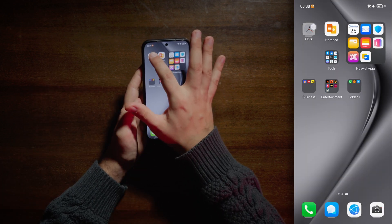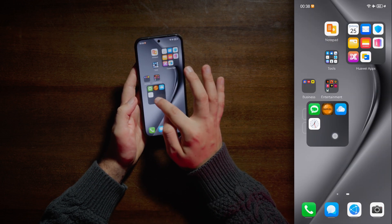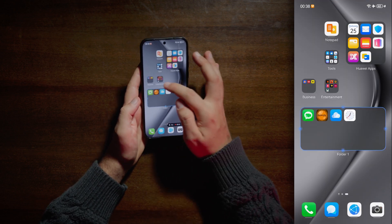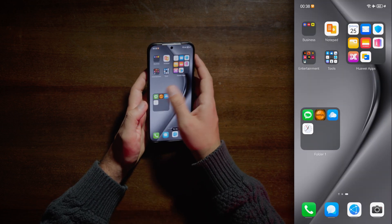Let's put something in folders. We can enlarge this folder — we can make it whatever size we like. Now this is maximum. Pretty cool. And you can open an app without opening the folder.